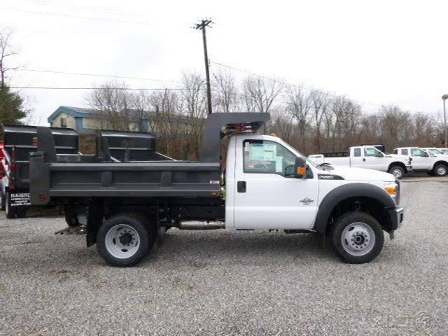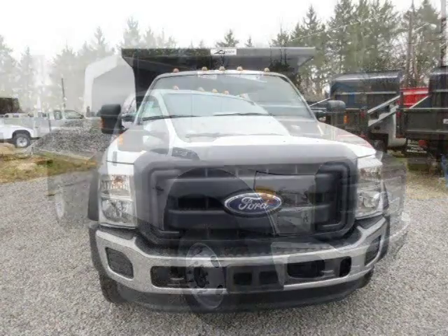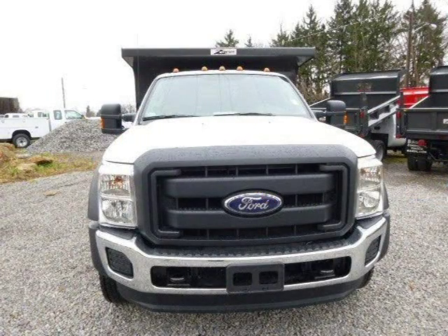This 2014 Ford F-550 chassis is located in Zelienople, Pennsylvania and has zero miles on it. This Ford F-550 chassis has a beautiful white exterior paint color which is complemented by a steel interior color.